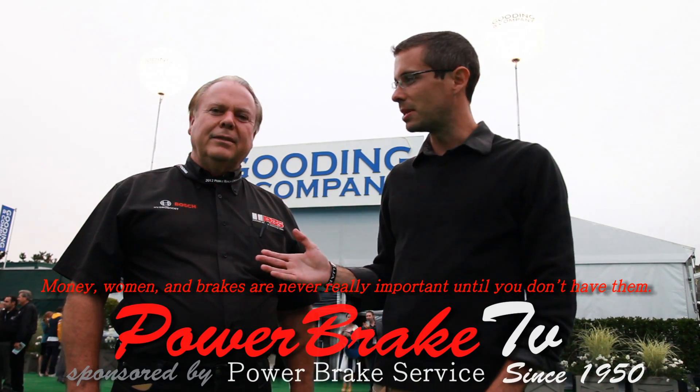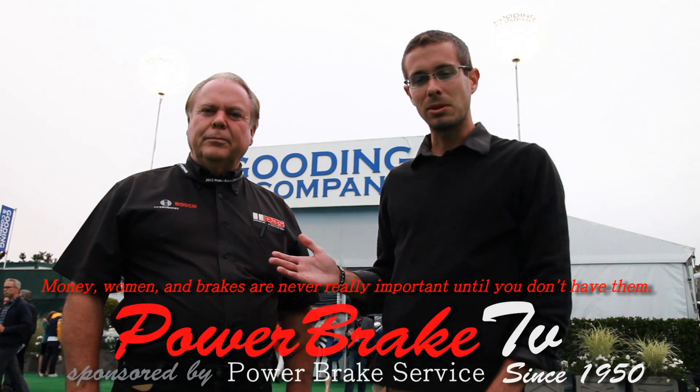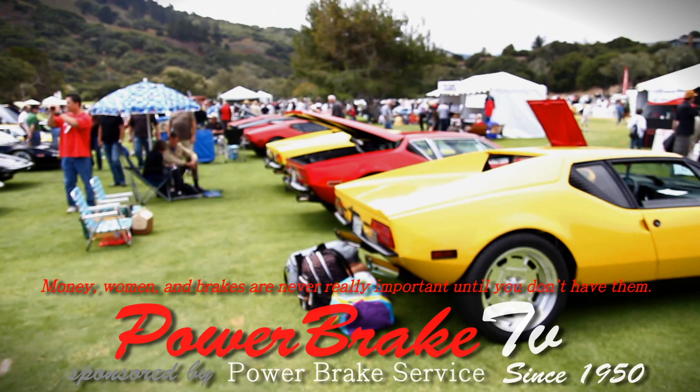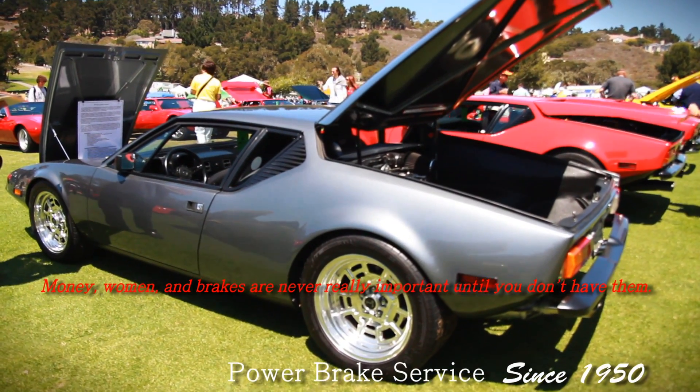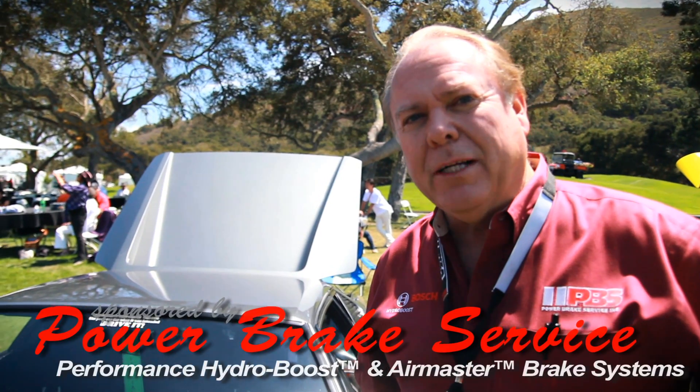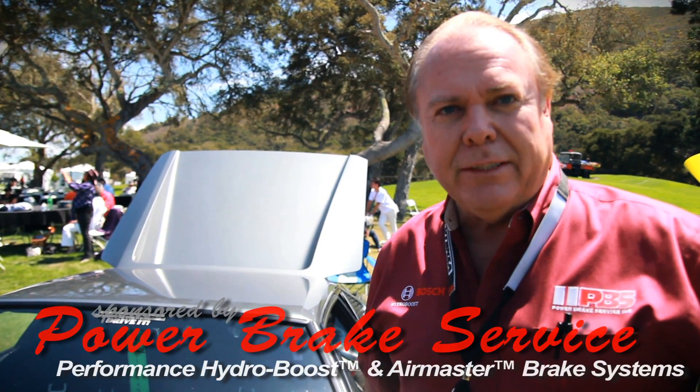Hi, this is Matt Sweeting, this is Bob Sweeting, and this is Monterey Race Week 2014. Bob Sweeting here at Concorso Italiano in Monterey, California, 2012 edition.